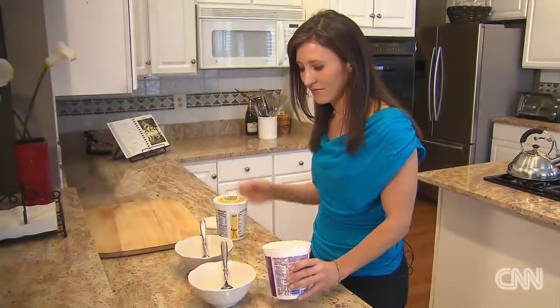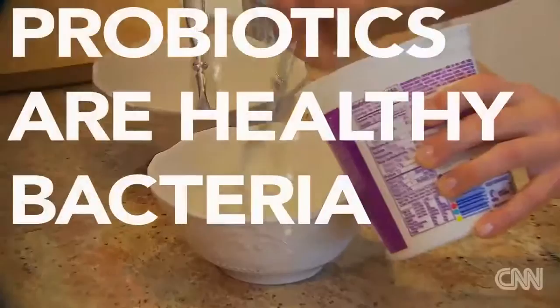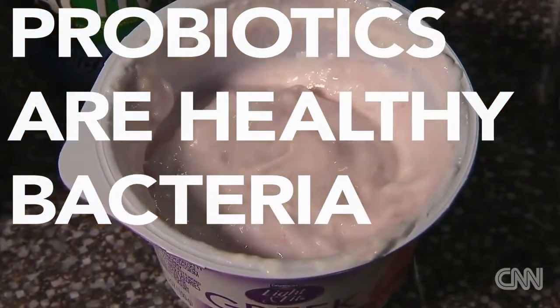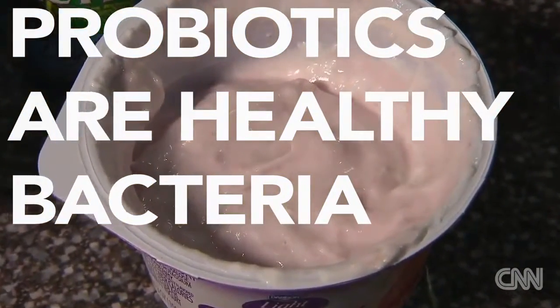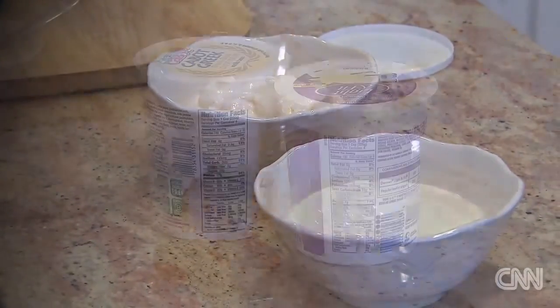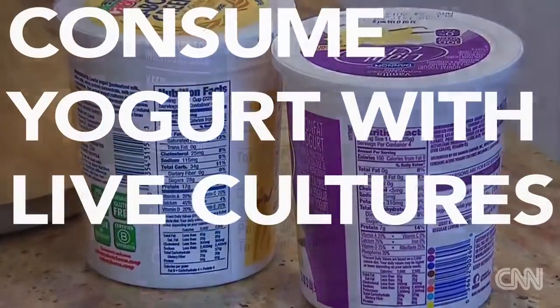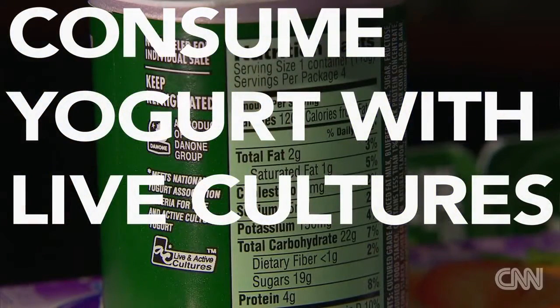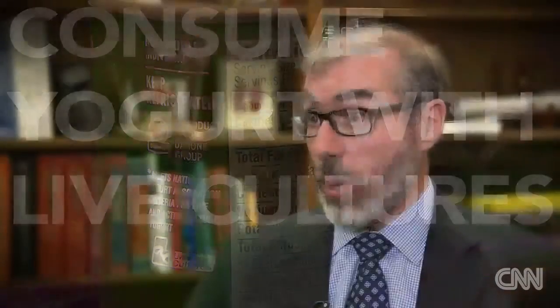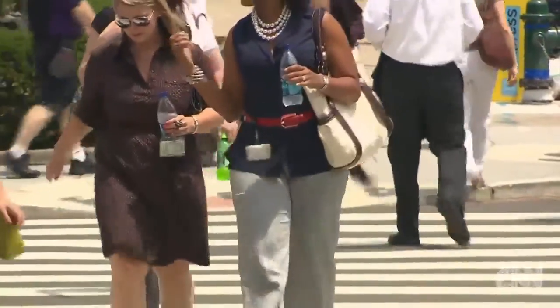Dr. Svera also recommends including probiotics into your diet. Probiotics are the healthy bacteria that we should have in our colon. These bacteria play an important role in our overall health and especially our immune system. One easy way to add probiotics into your diet is to consume yogurt with live cultures.